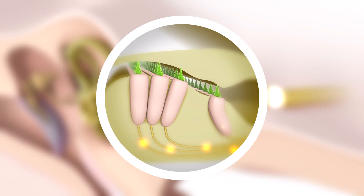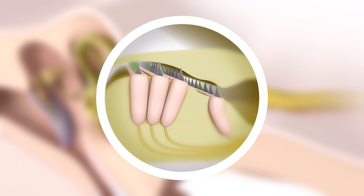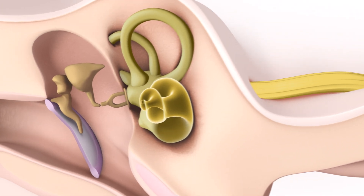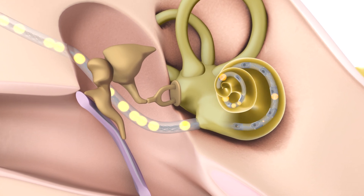For individuals with severe to profound sensorineural hearing loss, most of these hair cells do not function normally and are not able to send these nerve signals properly. A cochlear implant system bypasses these non-functioning hair cells by using electrical pulses to send sound signals directly to the auditory nerve.